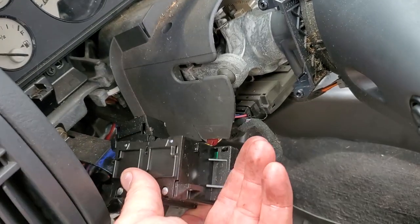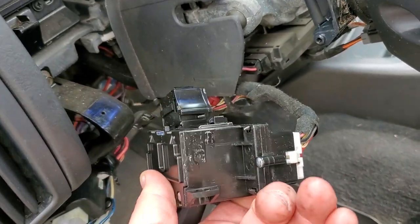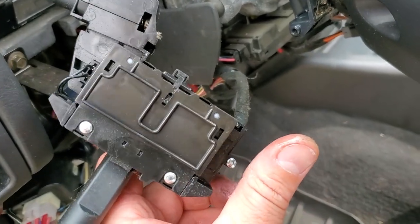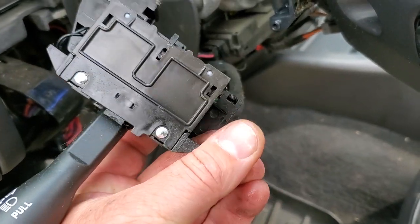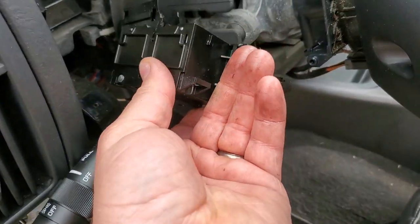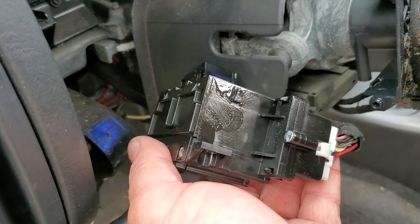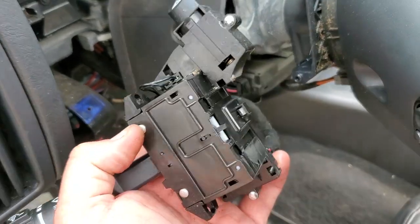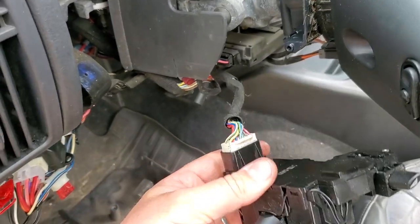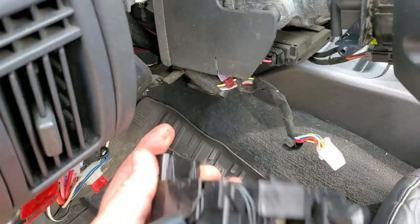The switch is held on by two screws — top and bottom — this should just slide right out. Ew, my switch is leaking. Look how wet this is. Well that could be the problem right there — a wet switch. Is this oil? Is this grease? That's nasty. Alright, we're unplugging this — goodbye.